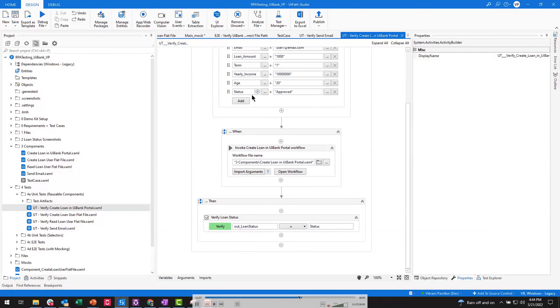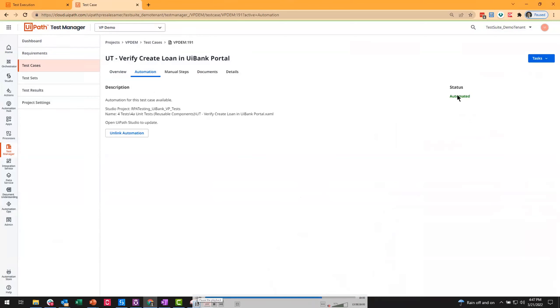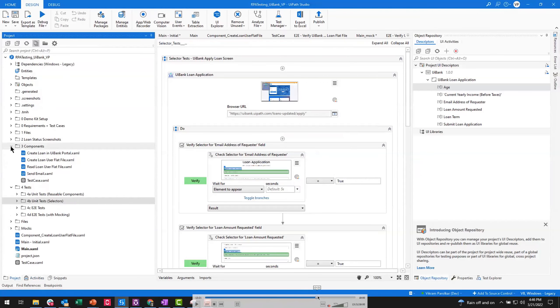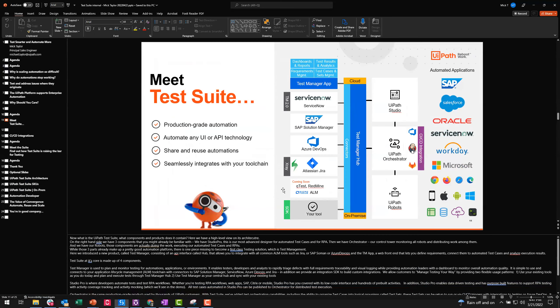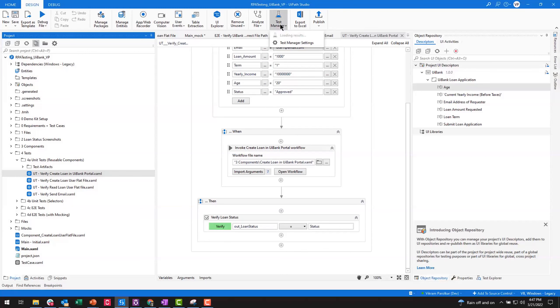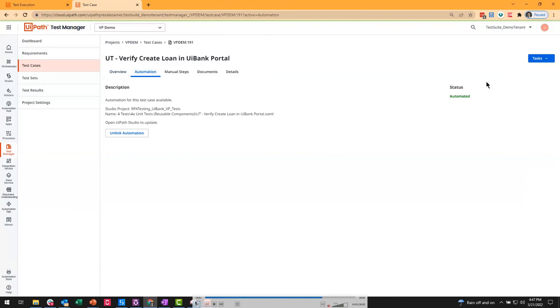Jumping back over to Test Manager — we talked about the linking step. You create a requirement in Jira, it's consumed by Test Manager, and we need to link back so that anytime we run that test case by one of those robots the results will get back to Jira. We go and click the Test Manager button in Studio, click Link, and once we've created that link and run the test case, we can view in Test Manager that the test case has been automated.